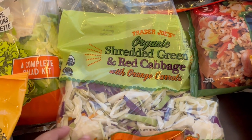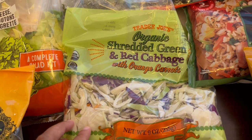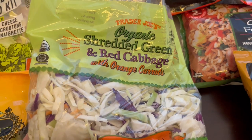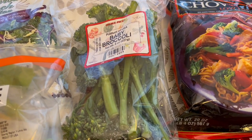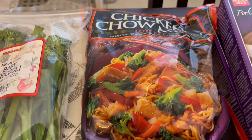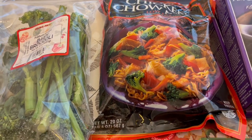I also grabbed some shredded cabbage — you get red cabbage, green cabbage and orange carrots — and I usually use this in stir fries. And then I grabbed some baby broccoli. Normally I'll chop up the baby broccoli and add it to this chicken chow mein which I love. It bulks it up a little bit and my husband and I both really like it a lot.